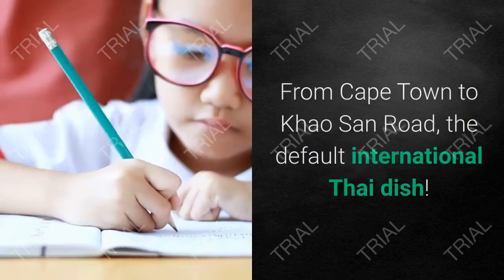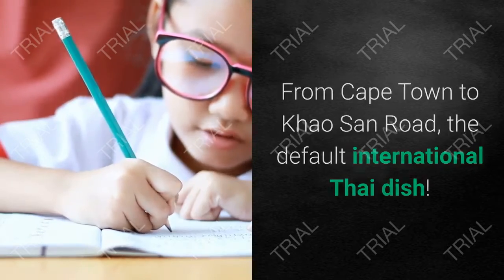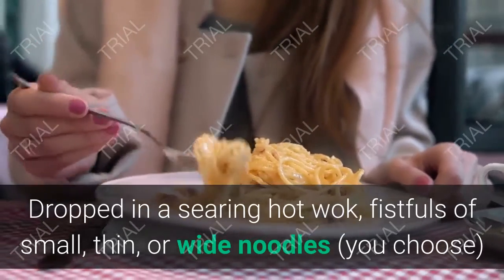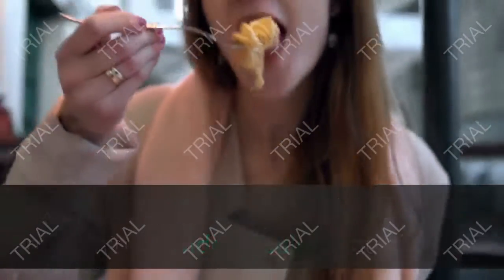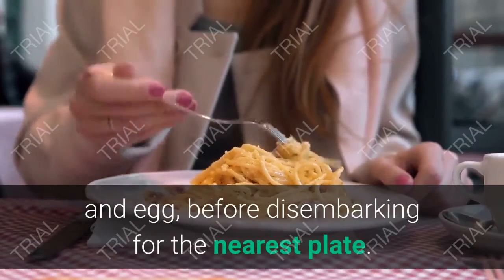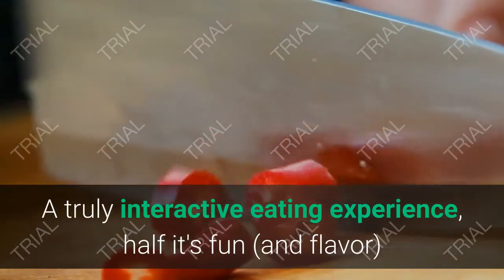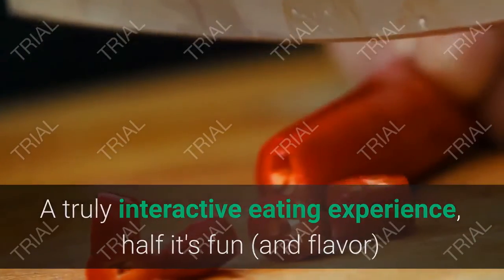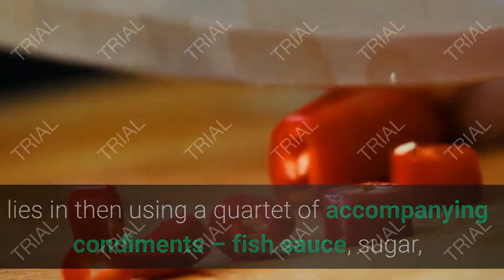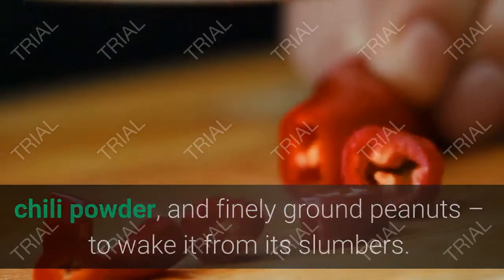5. Pad Thai — Thai-Style Fried Noodles. From Cape Town to Khao San Road, the default international Thai dish. Dropped in a searing hot wok, fistfuls of small, thin, or wide noodles — your choice — do a steamy minute-long dance alongside crunchy bean sprouts, onion, and egg, before landing on the nearest plate. A truly interactive eating experience, half its fun and flavor lies in using a quartet of accompanying condiments — fish sauce, sugar, chili powder, and finely ground peanuts — to wake it from its slumber.